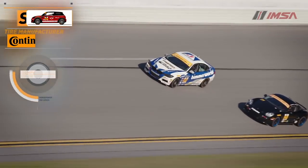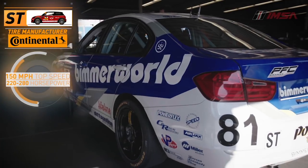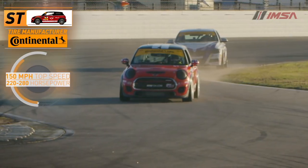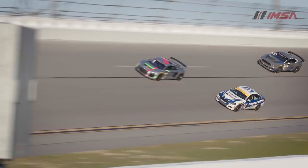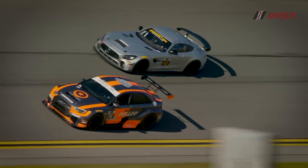Rounding out the series is the Street Tuner class. These are production-based cars which use a lot of stock parts. The engines can produce between 220 and 280 horsepower and are capable of reaching speeds up to 150 miles per hour. All three classes compete on the track at the same time, making every race an epic battle.